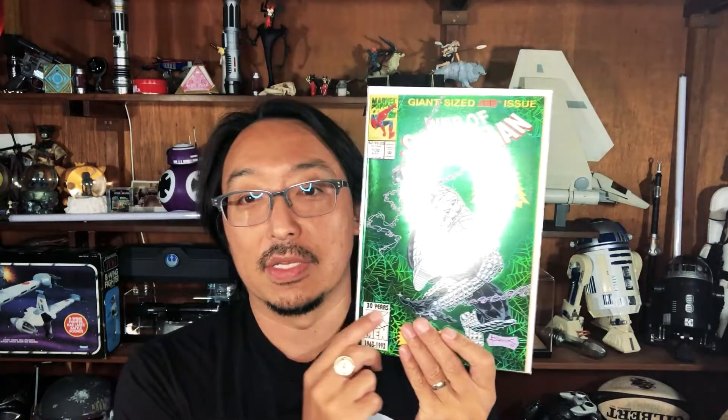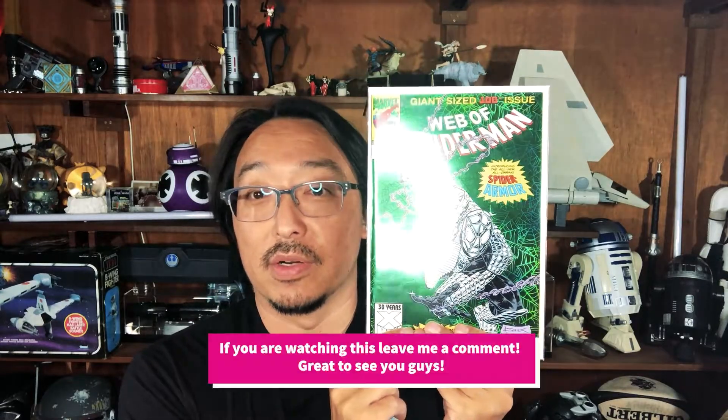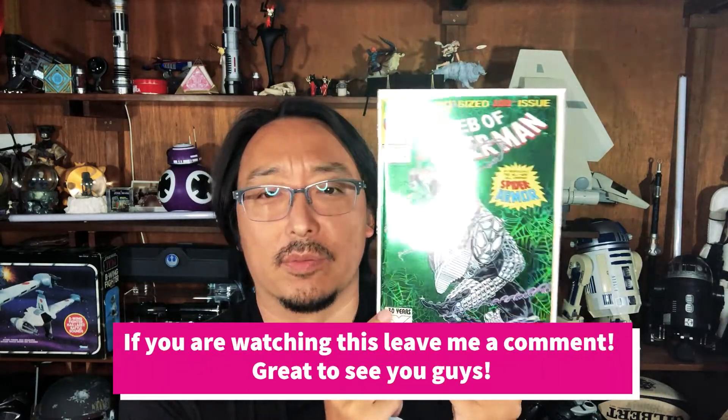I got this for the Spider Armor in this lovely holographic cover, which you can probably see there. A real cheap price — got a nice deal on this from a viewer, actually. I didn't get his name so I'll have to track that down later, but he gave me a good deal and it was only a couple of bucks, which is great.